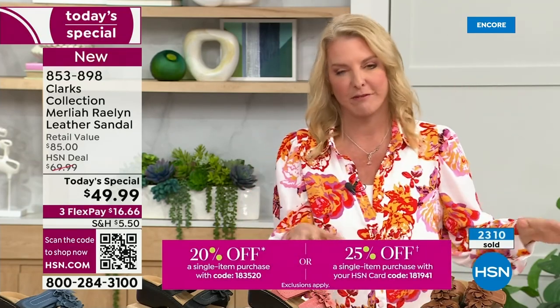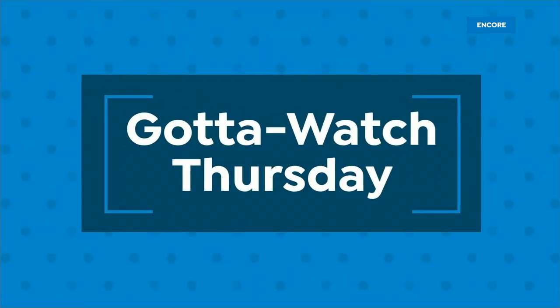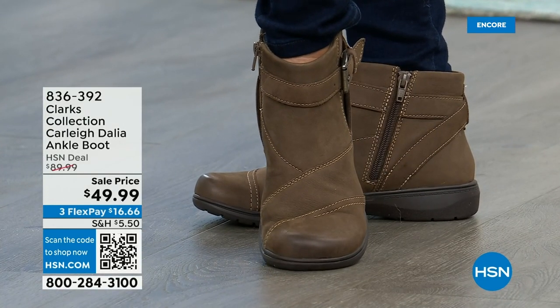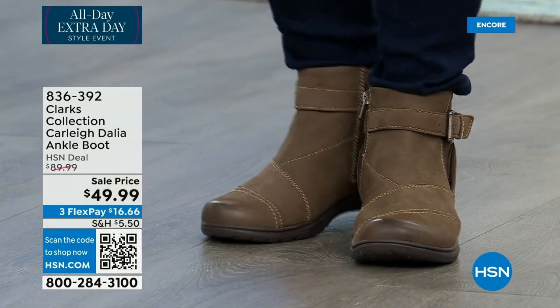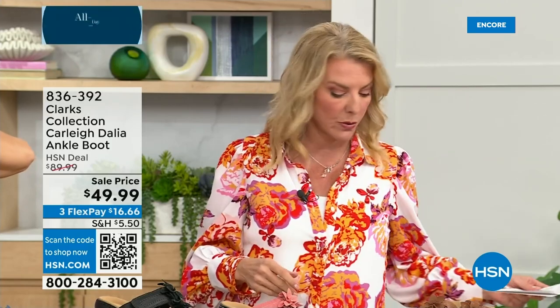If you can go online, that's the quickest way. Open the camera on your phone, point it at the scan code on your TV, and a yellow box or link will pop up — hit it and it takes you right to this item, then it's a couple of clicks. Please use the code — this is unusual to be able to offer the Today's Special with an extra 20% off. We also have different styles coming up in our two hours with Faith and Clarks at HSN, so stick around.